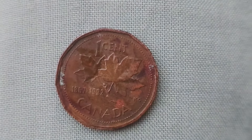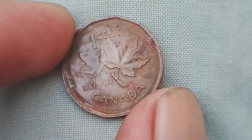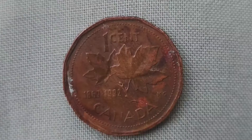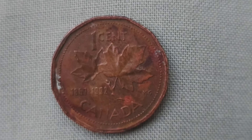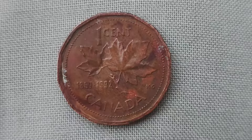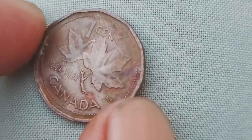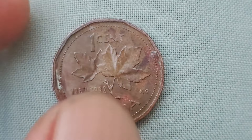The Canadian one-cent coin, also known as the penny, was first introduced in 1858. However, it wasn't until 1867 that Canada officially became a country, and that's when the design of the penny changed to reflect the new confederation. These coins were minted in various metal compositions over the years, including bronze, brass, and copper-plated steel.